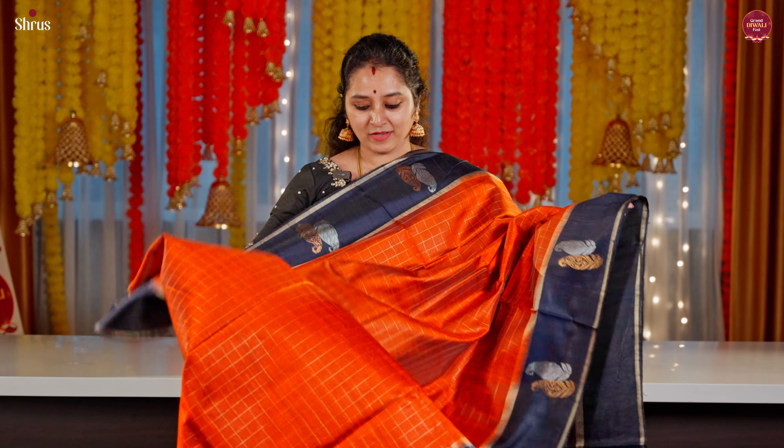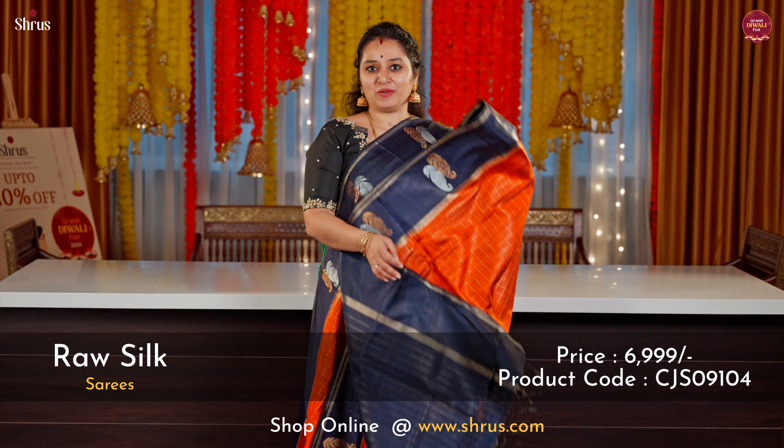A deep rust with a navy blue combination. Jari kattam running all through the body. A pair of paisley designs in the borders in silver and gold zari. A jari pallu in dark navy blue and a plain blue blouse.